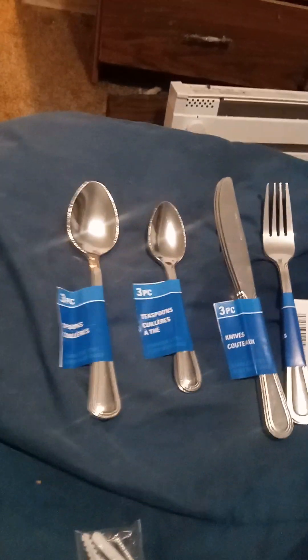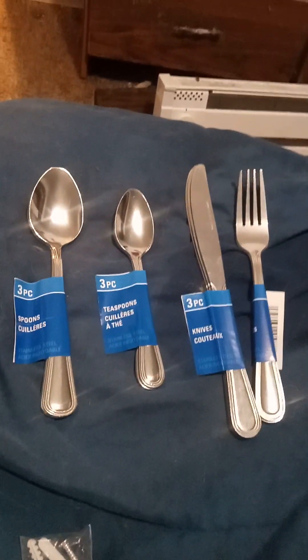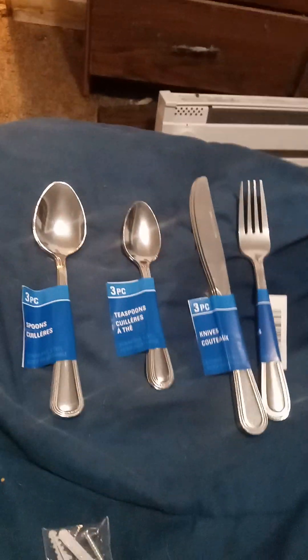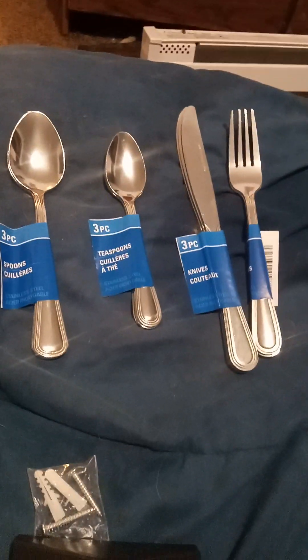I think we left some of our silverware at the old place, so for right now I got one of each silverware from Dollar Tree.